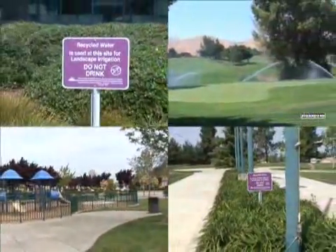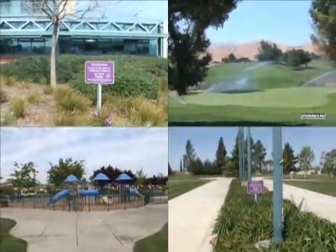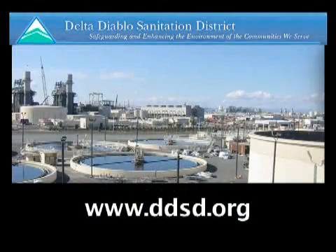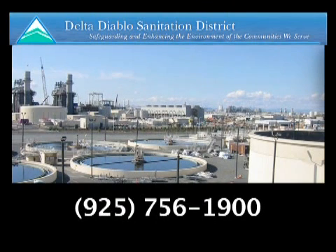Bay Point and Pittsburg. For more information about recycled water, current uses, and upcoming projects, go to www.ddsd.org or call 925-756-1900.